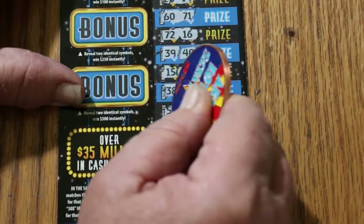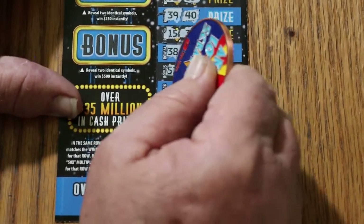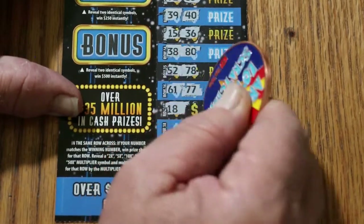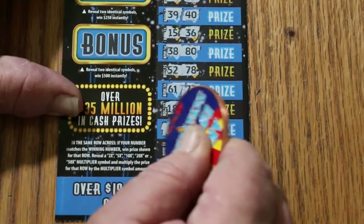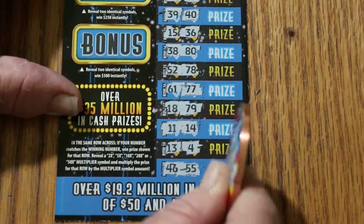Continuing ticket 3: 52, 78, 61, 77, 18, 79, 11, 14, 13, 4, 46, 55. And nothing — no matches on ticket 3.